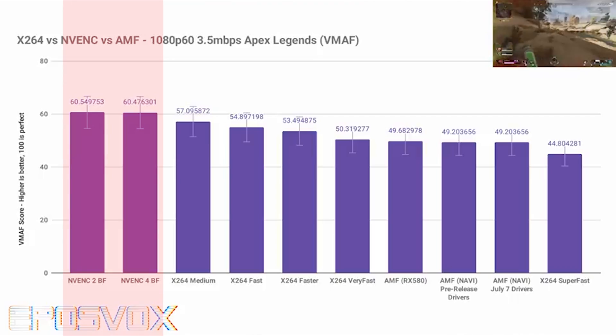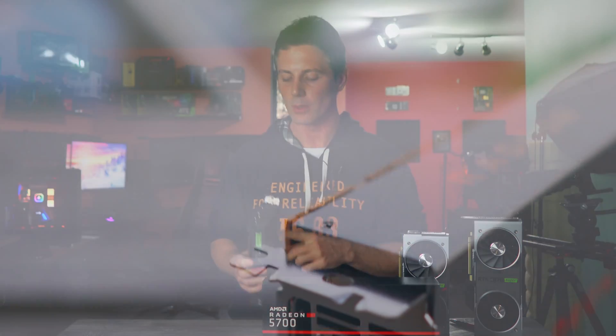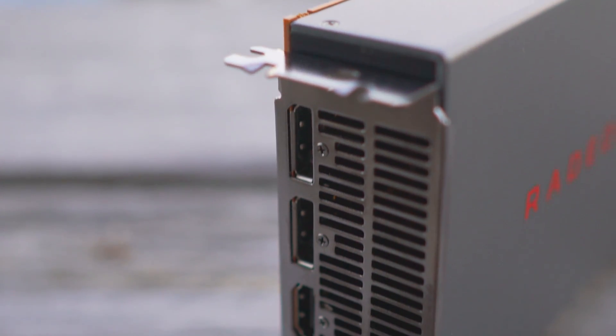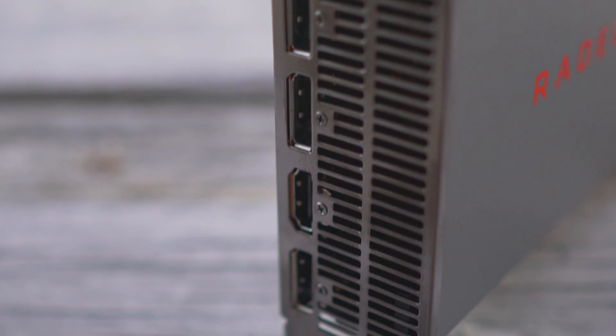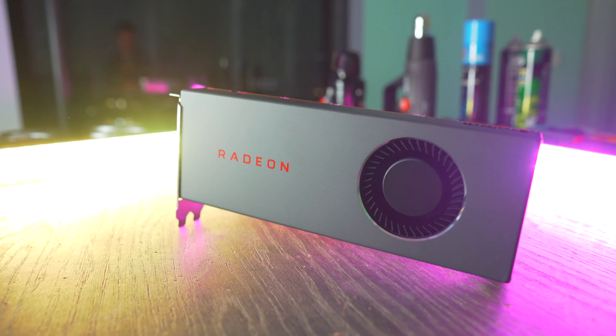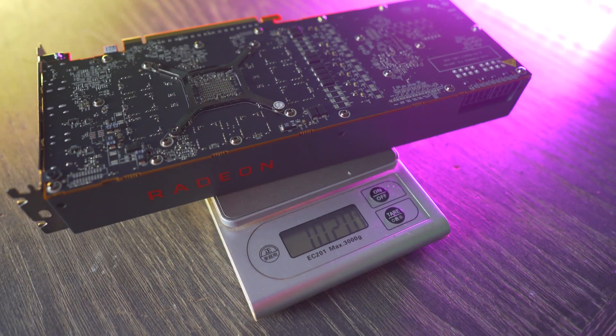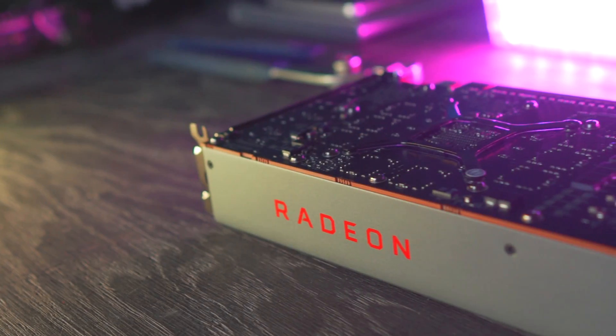Before the conclusion, a quick look at the card's physical attributes: at the back it has three DisplayPort outputs and one HDMI 2.0 output, as well as a clean gunmetal gray aesthetic. It requires an 8-pin plus 6-pin connector, weighs in just over one kilogram, and does not come with a backplate.